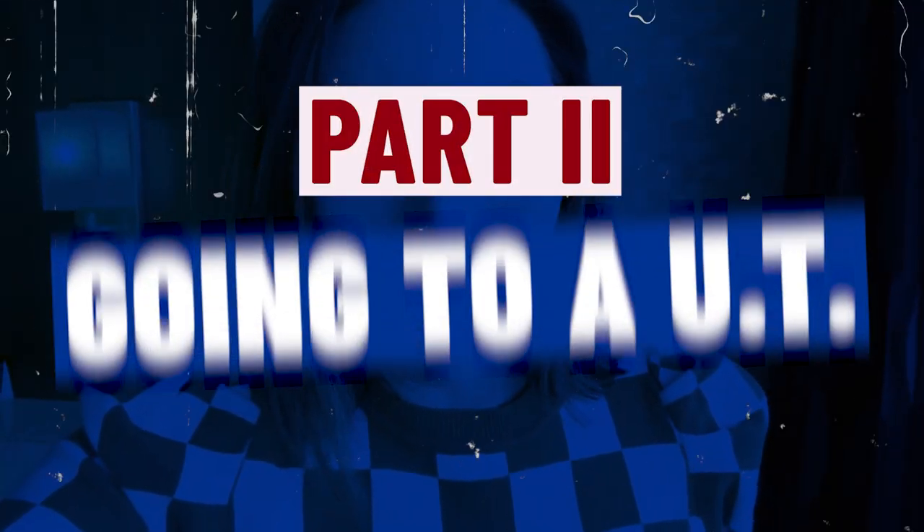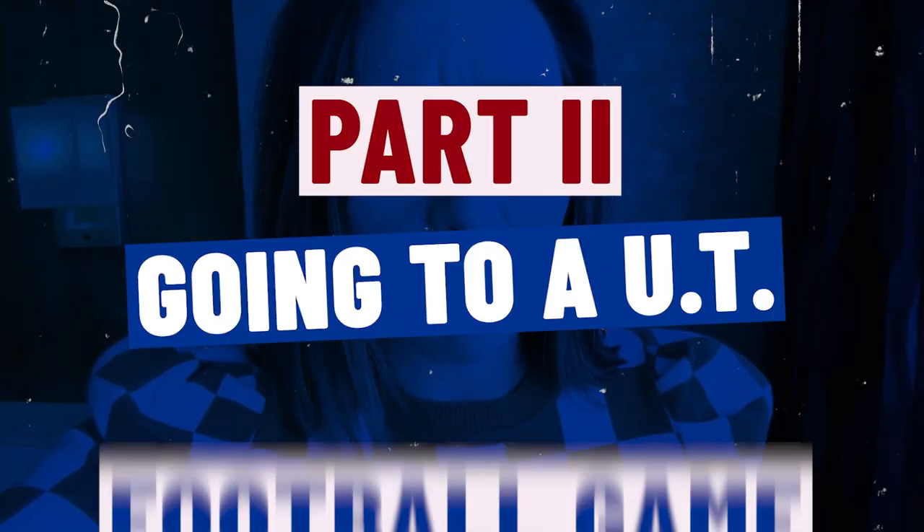This is part two of going to a University of Tennessee football game. In part one we talked about where to park, how to park, free parking, and the overall rundown of the day. In part two we're going to discuss tailgating, what you can and cannot bring into the stadium, having your tickets ready, and the best places to sit in the stadium if you want to avoid sun, be shaded, or stay dry if it rains.